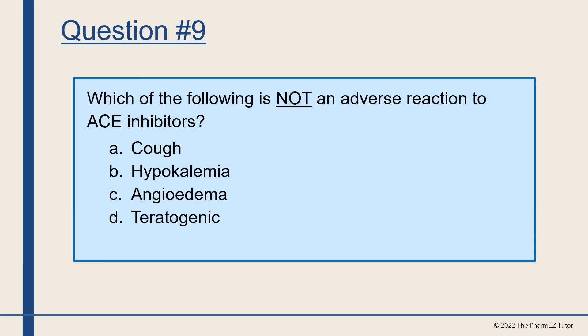Question number nine. Which of the following is not an adverse reaction to ACE inhibitors? A, cough, B, hypokalemia, C, angioedema, or D, teratogenic? The answer is B, hypokalemia. ACE inhibitors cause hyperkalemia.